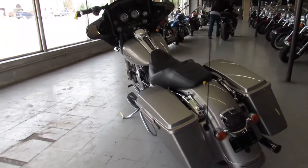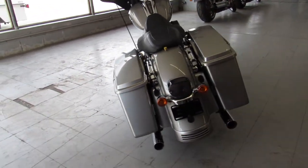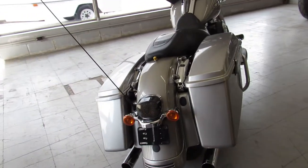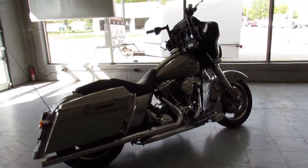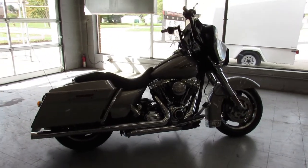Nice clean low mileage Street Glide, 2009 — great bike for the money. Only $11,900. Give us a call, we'll get it done. It's 810-648-9500.